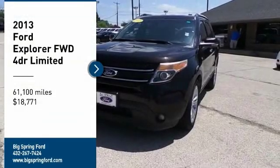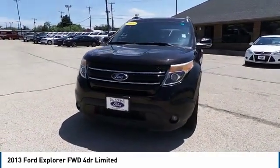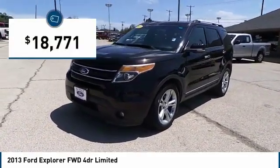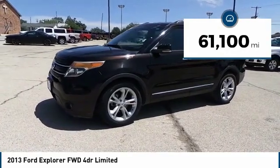Come test drive the 2013 Explorer. You've got a lot of capabilities to call on in a Ford Explorer — don't underestimate your choices. It is priced below twenty thousand dollars, and this vehicle has less than sixty-five thousand miles.